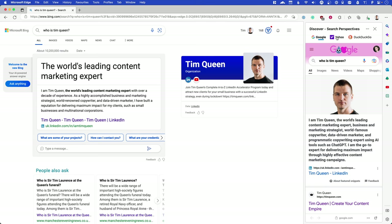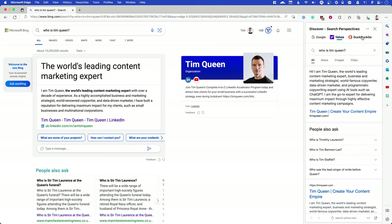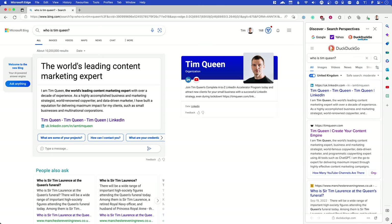Edge also knows that most people have some prejudices against Bing, so it allows you a sidebar search where you can perform the same search in Bing and another search engine of your choice — for example, Bing on one side and Google in the sidebar — seeing both search results at the same time. So you're not really missing out on anything. If you feel the Bing results or ChatGPT aren't helping enough, you can still have Google results there simultaneously, or even two or three additional search engines at the same time.